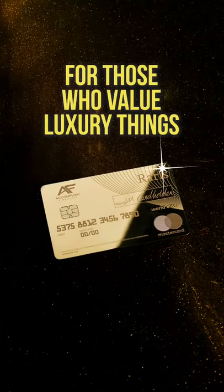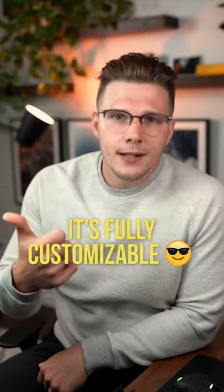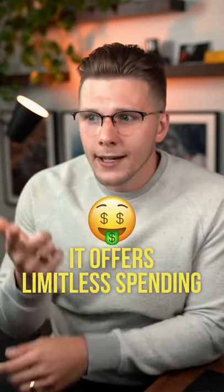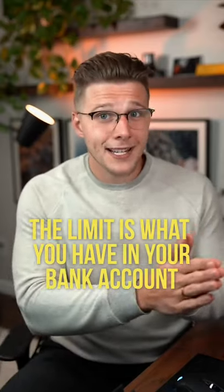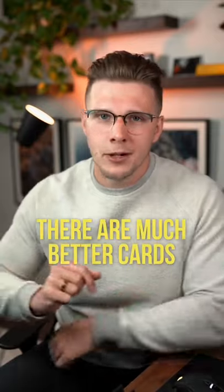It's a card for those who value luxury things, but it doesn't actually do anything. It's fully customizable, and they offer limited spending, but technically, since it is a debit card, that limit is whatever is in your bank account. But in the world of luxury cards, there are definitely ones that are better than this.